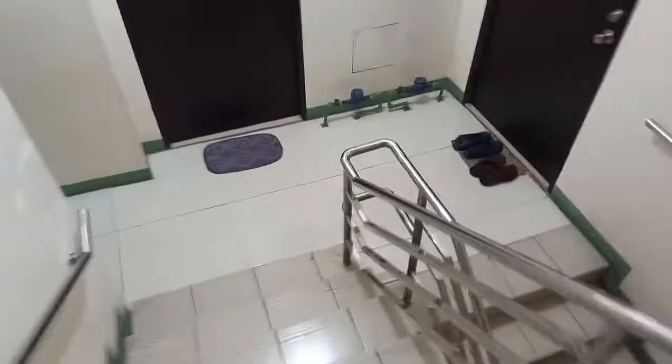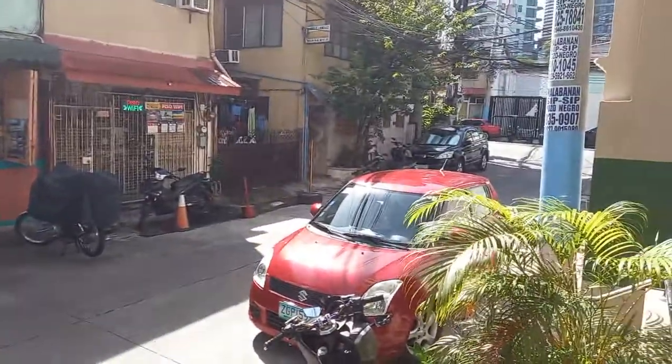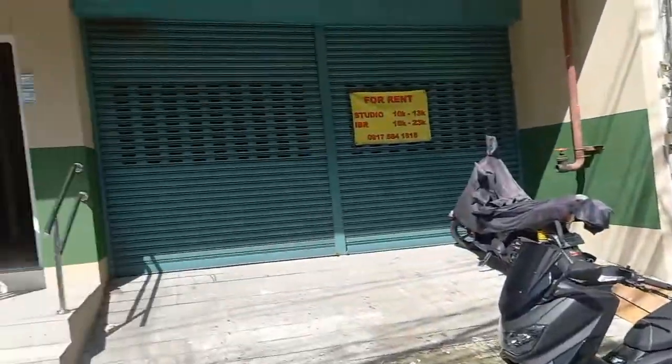I'm going to walk outside so you can see what the building looks like. This is the hallway. We're going outside. It's a nice neighborhood — very nice building.